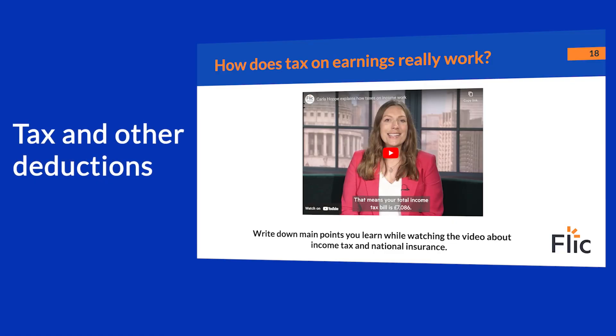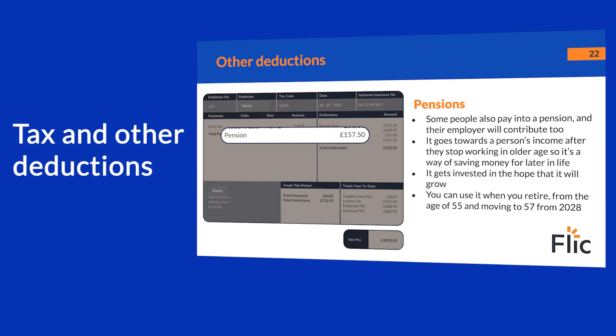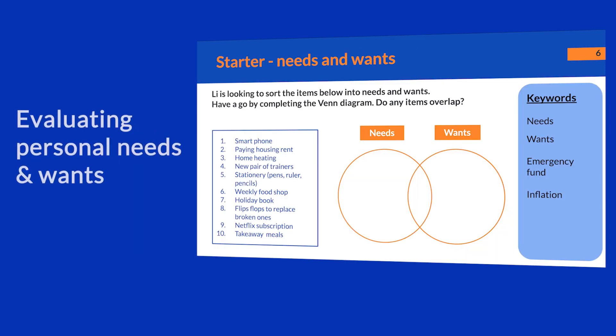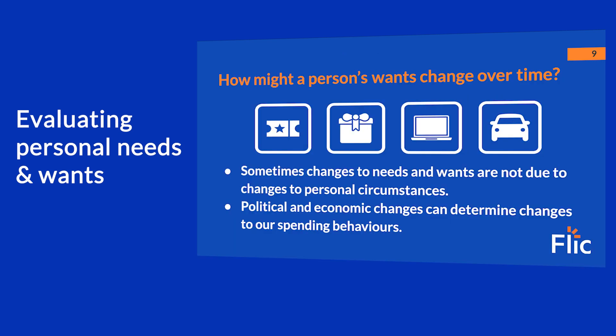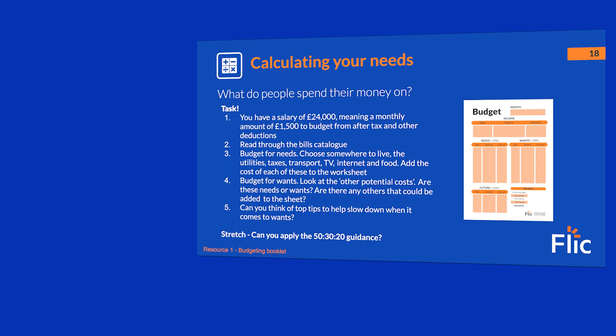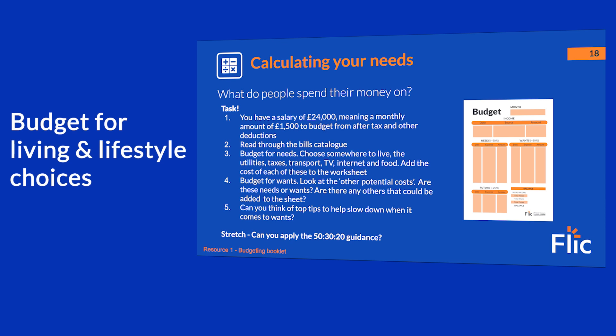Year 11s will start by learning how taxes and deductions are calculated for different salary bands. Students continue by differentiating their own needs and wants to account for how they will allocate their spending. This is supported by a real-time cost of living exercise where students budget for their living and lifestyle choices.